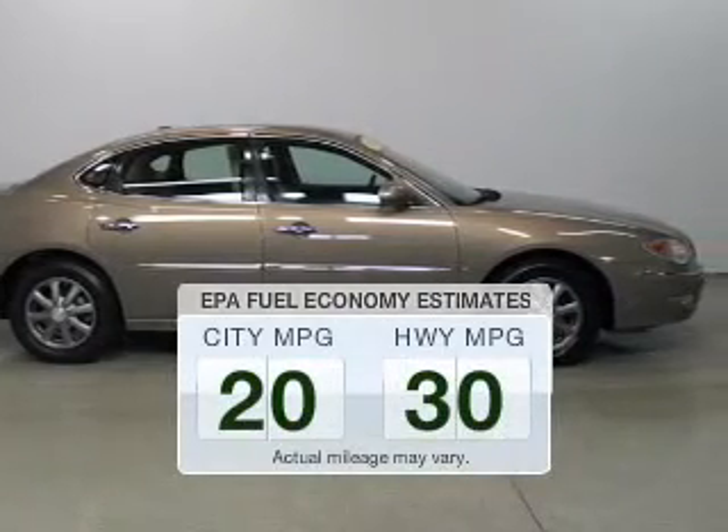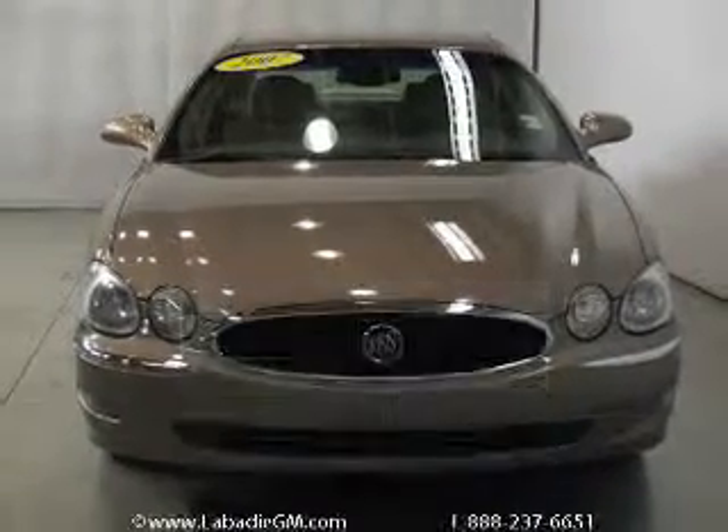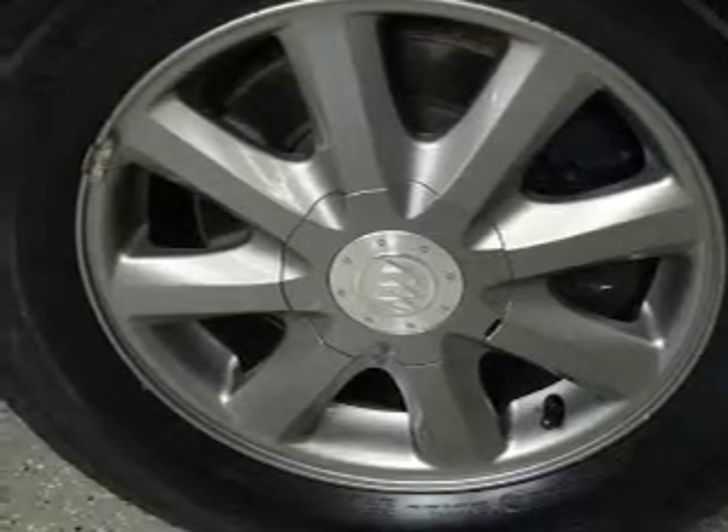In the city or on the highway, you'll spend less time at the pump with this fuel-efficient vehicle. The powertrain includes front-wheel drive with a reliable six-cylinder engine driven by an automatic transmission.